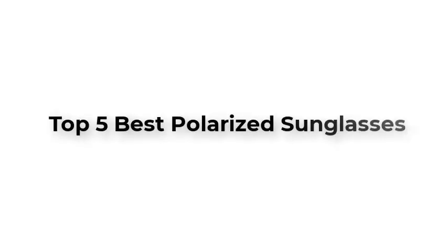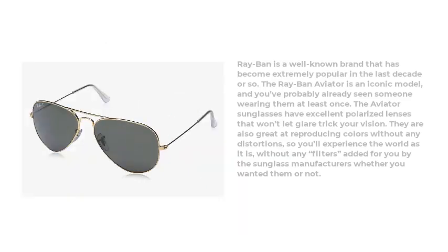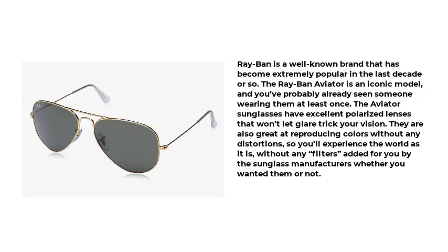Top 5 Best Polarized Sunglasses. Number 1: Ray-Ban Hexagonal Polarized Sunglasses. Ray-Ban is a well-known brand that has become extremely popular in the last decade or so.